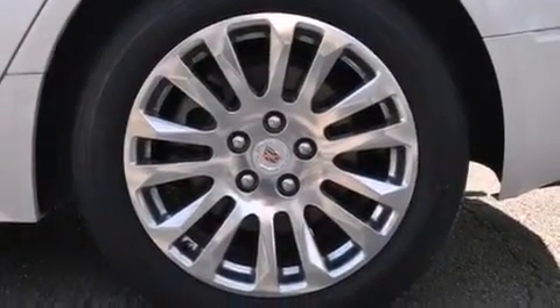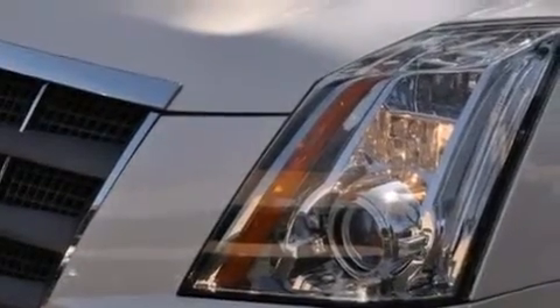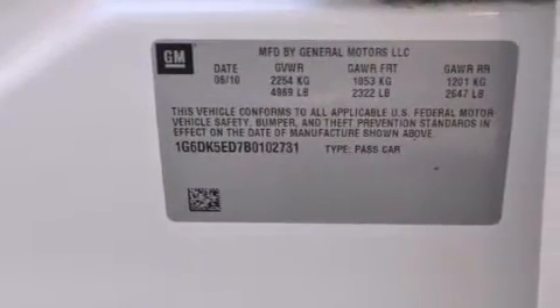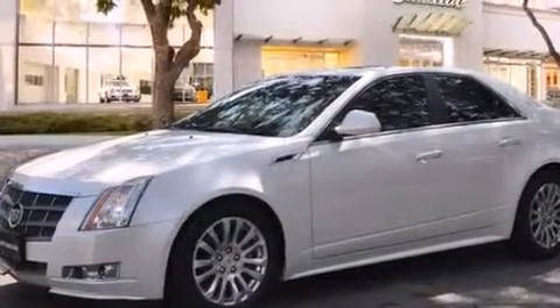The following features are also included: a power driver's seat, cruise control, steering wheel mounted controls, leather seats, side impact airbags, variable valve timing, fog lamps, a traction control system, and an anti-lock braking system.